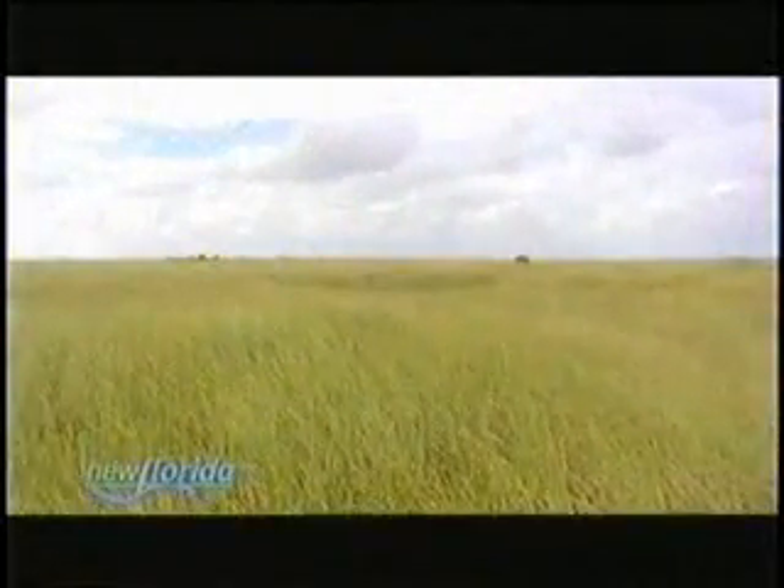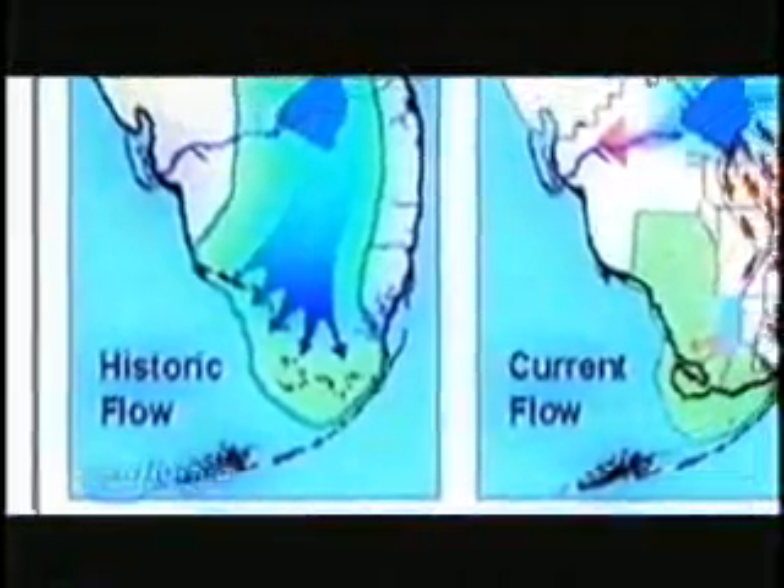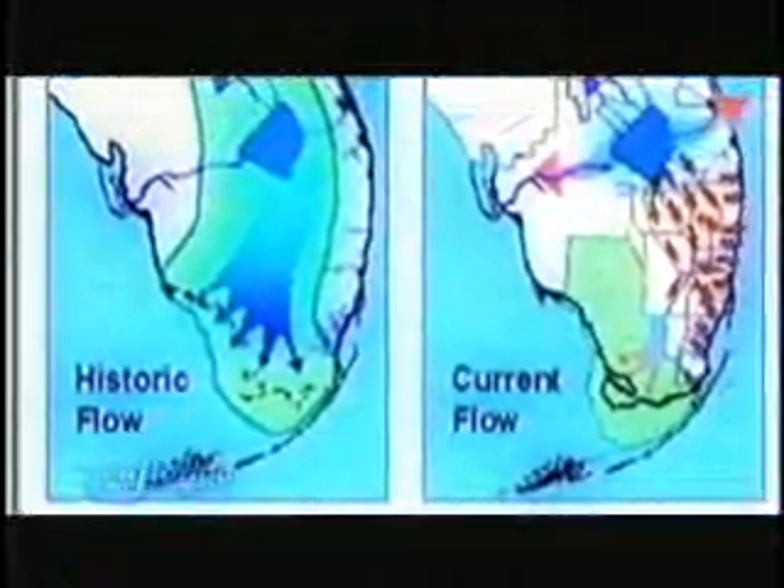The Everglades is an immense and beautiful wetland system. It's not just a U.S. treasure, a Florida treasure — it's a world treasure. The Florida Everglades is a relatively young system, less than 5,000 years old. At one time, water would continuously flow from Lake Okeechobee down to the Gulf of Mexico for three to eight months each year. But the water doesn't move in the system the way it used to. It is now held in large water conservation areas. Effectively, the river of grass has become a pond of grass.